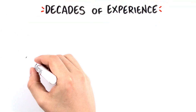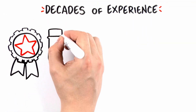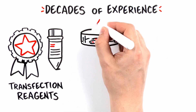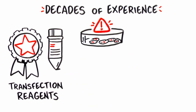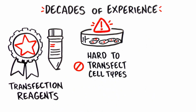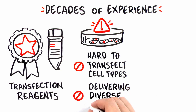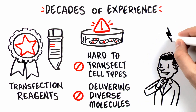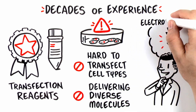Decades of experience have led to the development of high-quality transfection reagents, but at times, chemical transfection may not be optimal for your specific application. Hard to transfect cell types, like immune or stem cells, or delivering diverse molecules from DNA to RNA to protein, are just a few reasons why researchers may turn to another mechanism of delivery: electroporation.